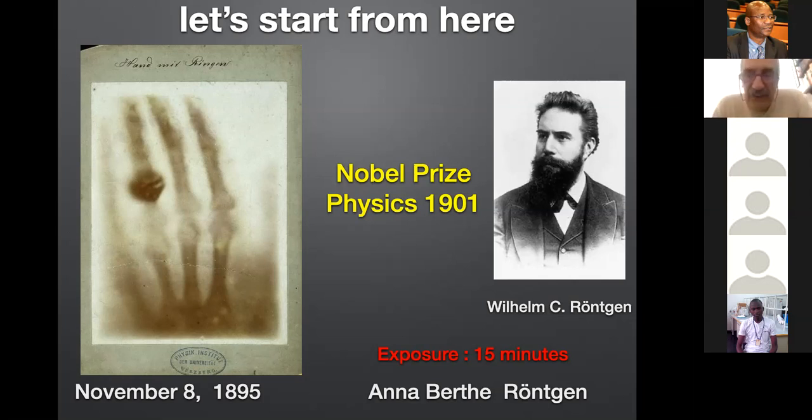The wife was scared to death. Probably she never forgave the husband for taking this picture, which was taken essentially in 1895. You can see the ring which appears on one of the fingers. But a lot of progress has been made from that point, although radiography is still something commonly used today for diagnostics.